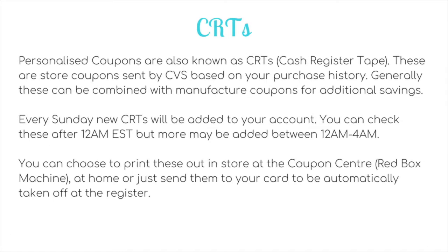After extra bucks, the next important thing to know about are CRTs, also known as cash register tape, which are personalised coupons. These are store coupons sent by CVS based on your purchase history, and generally they can be combined with manufacturer coupons for additional savings. Sometimes the CVS computer systems play up or cashiers make up their own rules, but generally you can combine them together, even if they do say 'manufacturer' on them.